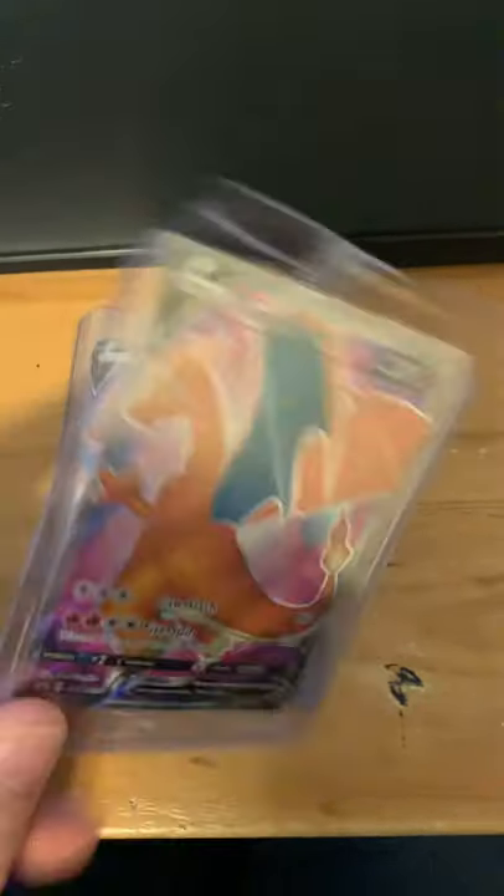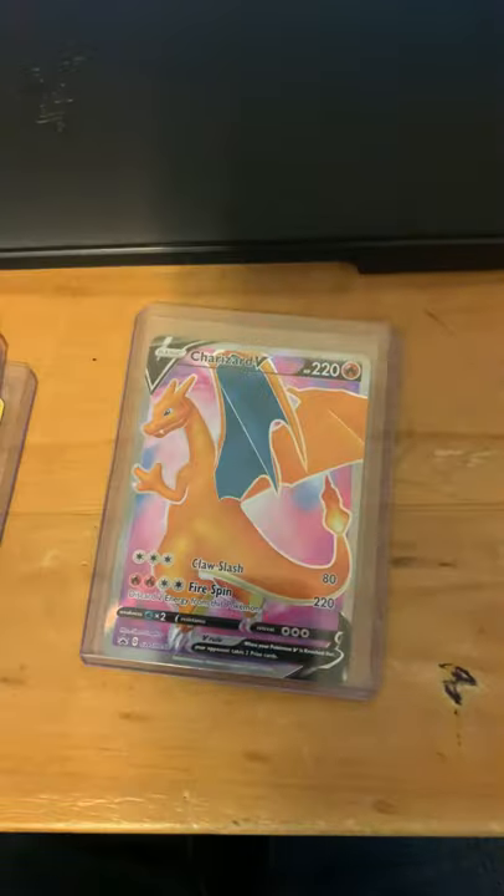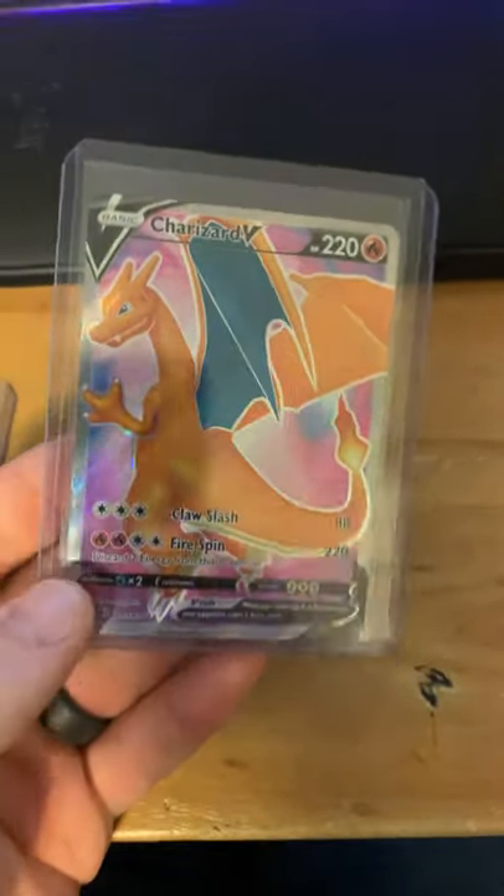This is a sealed Charizard V promo from Champion's Path, and this is an unsealed Charizard V promo.